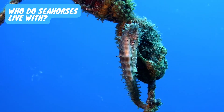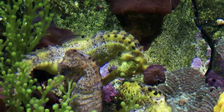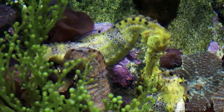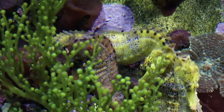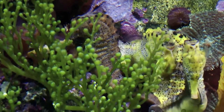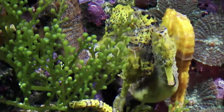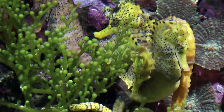Seahorses are monogamous — they have one mate for life. Pairs meet in the morning and engage in an intense display of courtship, which reinforces the bonding of the pair. The male and the female meet in the former's territory and change color as they approach each other. The pairs often spiral around underwater objects, or the male encircles the female.